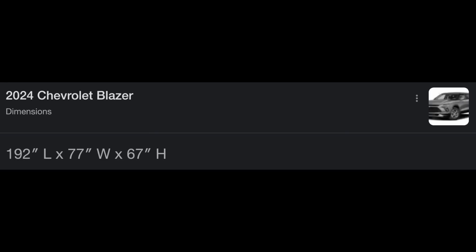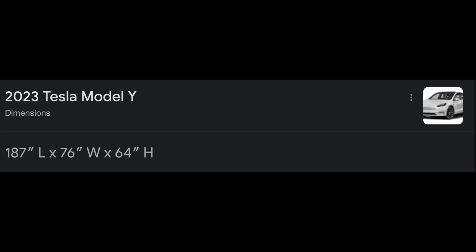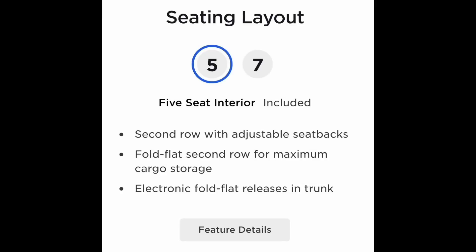They haven't released the full dimensions for the Blazer EV yet, but I'm going to guess it'll be very similar to the gas version — about 192 inches long, 77 inches wide, 67 inches tall — whereas the Tesla Model Y is about 187 inches long, 76 inches wide, and 64 inches tall. So the Blazer will be slightly longer by about five to six inches and a couple inches taller. Importantly, the Chevy Blazer looks like it's only configurable in a five-seat format — two rows — whereas the Model Y has an optional seven-seat third row, which is tight but useful for carrying kids to sporting events.